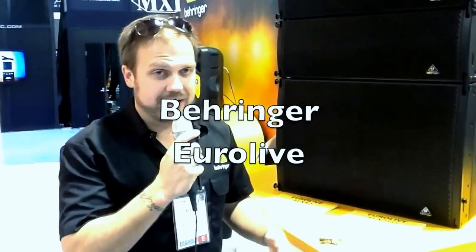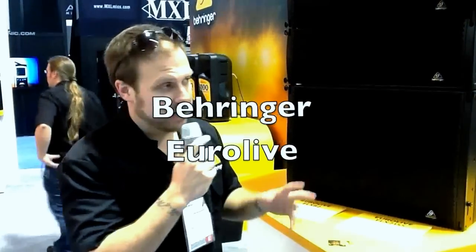Hi, my name is Jonathan McKeown. I'm the product manager for LiveSound at Behringer, and I'm talking to you today about our ELX EuroLive series of line arrays.